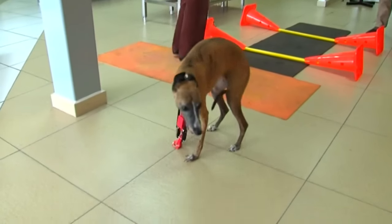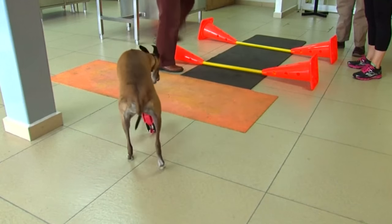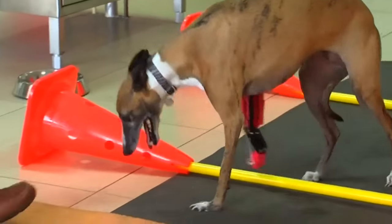After the accident, Romina's left limb was rebuilt using titanium plates. The plates joined the limb, but she lost all movement in her leg, while her right leg was amputated.